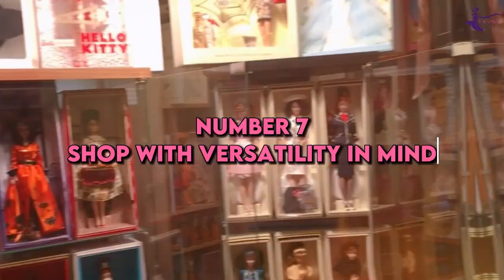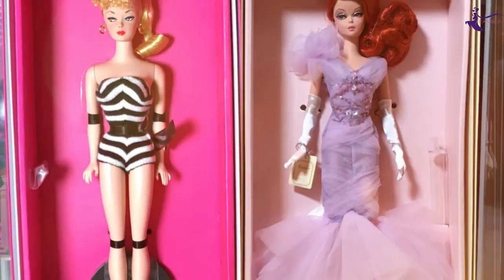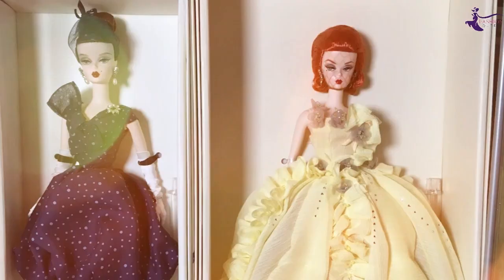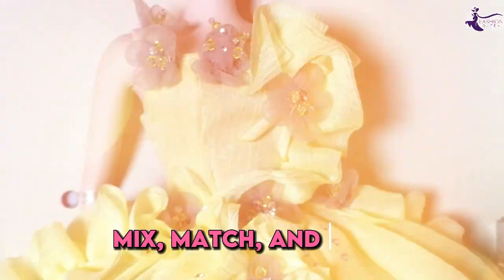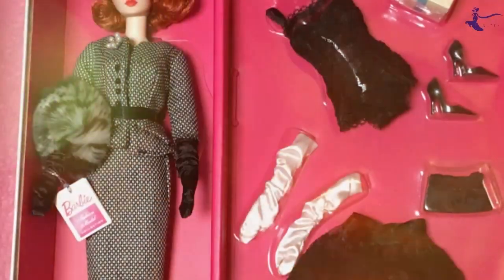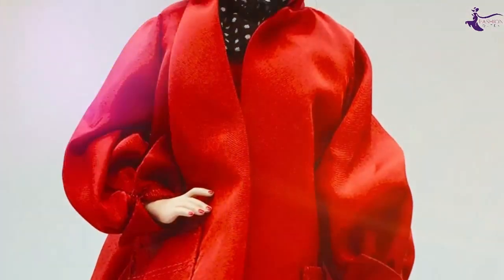Number 7: Shop with versatility in mind. The most stylish dolls know how to choose pieces that go with everything. Before purchasing an item, Barbie envisions at least three different ways she could wear it. Only buy pieces that offer versatility to mix, match, and reuse. Stay away from loud patterns, embellished details, and anything too costume-y. Sophisticated solids and simple classics offer the most styling mileage.